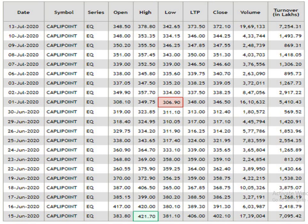This is 1 month data analysis. According to 1 month data analysis, the resistance level is 421.7. Support level is 306.9. Traded volume is pretty decent.